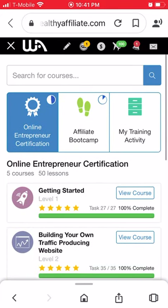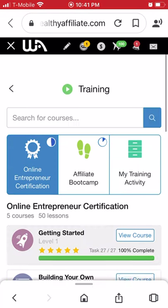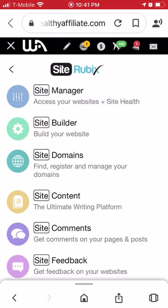I talked about the training already — you get 10 free lessons in the Entrepreneur Certification and 10 free in the Affiliate Boot Camp, then all 120 lessons as a premium member. Let's go into the Websites section, because this is where it gets really cool. You're basically building your own website — they use SiteRubix for their website builder and WordPress for their content management system.